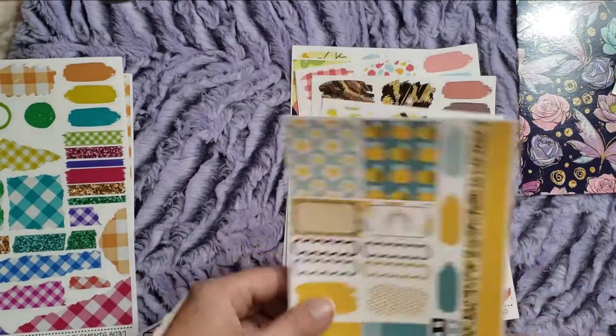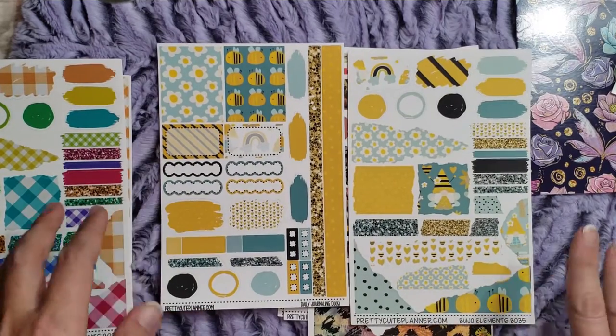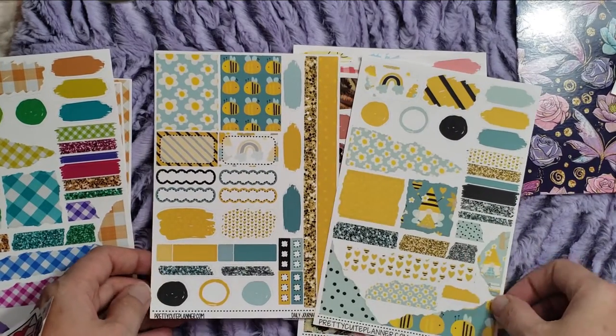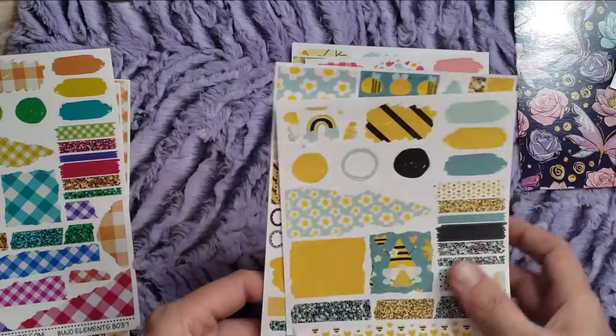Just so you know what to expect — here's the cute little bumblebees. If you haven't been here before, yellow is my favorite color, and this just speaks to me, speaks to my soul, makes me super happy. Look, there's a gnome — a little bumblebee gnome. It's so cute. Had to have that.